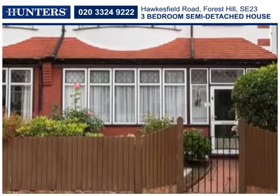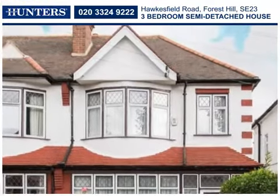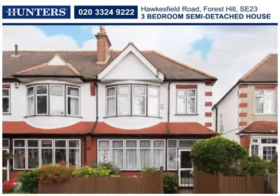A chain-free three-bedroom semi-detached house standing in an established location in Forest Hill, with renowned schools and transport to several central London stations.